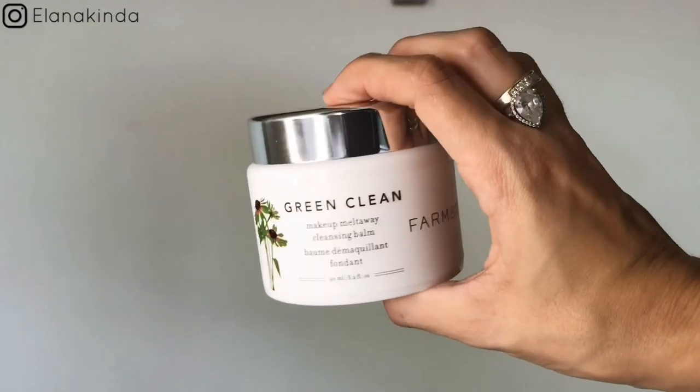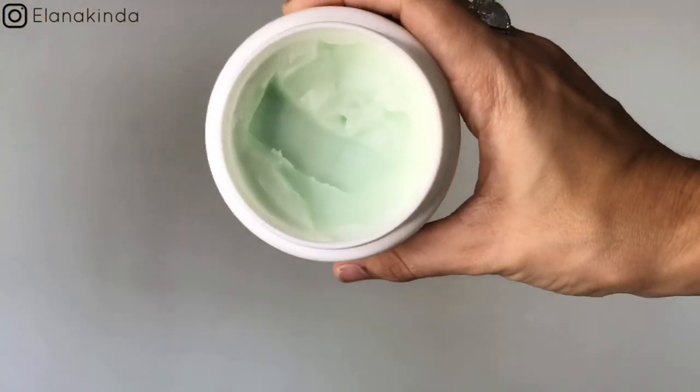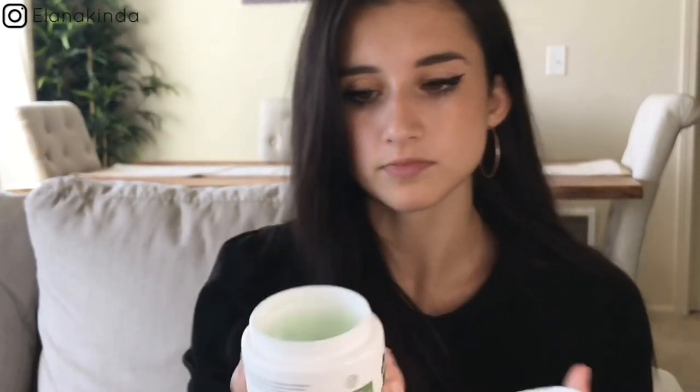The last item is a makeup remover. I mentioned this in more detail in a previous skincare favorites video, which I'll link below, but I want to bring it up here. It's the Green Clean makeup remover by Farmacy. I love this because it doubles as a makeup remover and cleanser, so you can cut down the time and products you use when washing your face. It gets your makeup off really well. This jar is 3.2 ounces and retails for $34. I think it's 100% worth the money. I don't wear makeup every day, so mine has been lasting a very long time. Highly recommend.